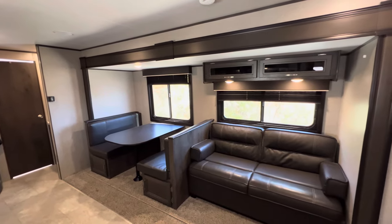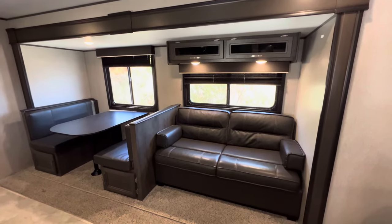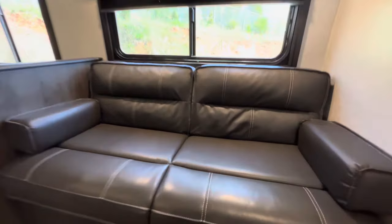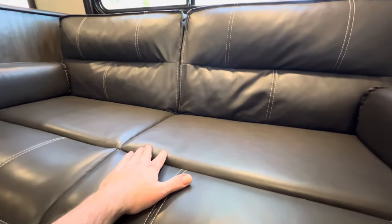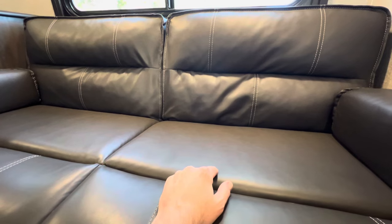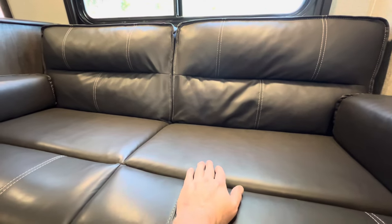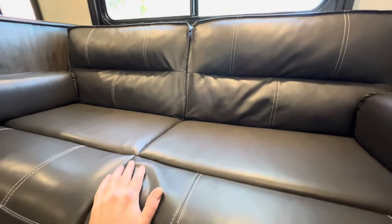It is a super slide, and it accommodates the booth dinette and the tri-fold sleeper sofa in that ultra-leather fabric — pretty much excellent condition. It's just a little dirty on the inside. There's a little stain on the carpet in front of the booth dinette. The tri-fold sleeper sofa sleeps two, the booth dinette sleeps two, so you can sleep four in the slide-out.